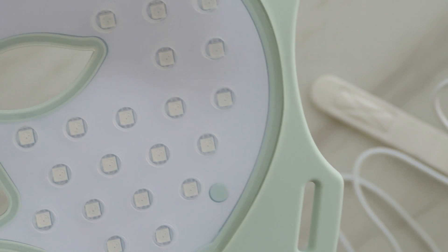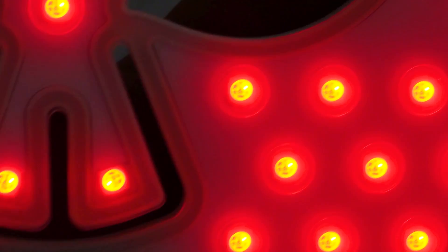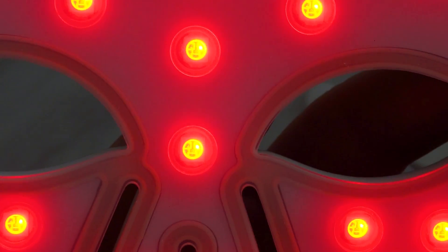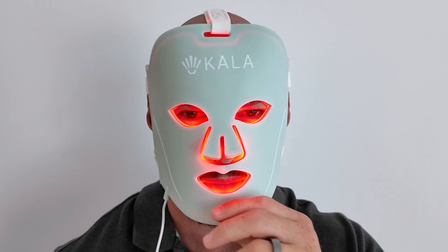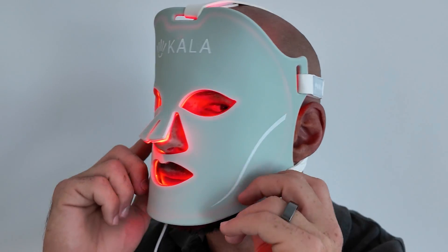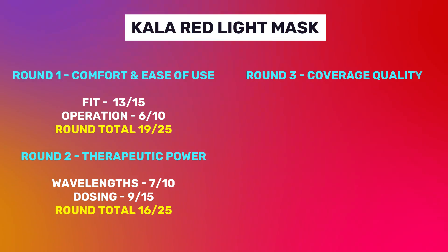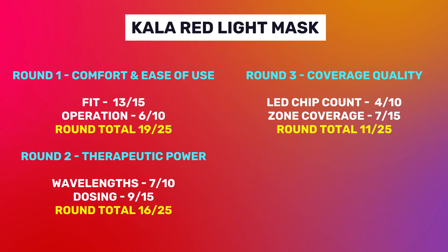Next up, we're looking at coverage quality — the number of LED chips and how the light is being delivered across the face, because there's no point having all the energy just going into our cheeks. Unfortunately, this is where the Kala struggles a bit. While it has 66 triple-chip LEDs, the actual facial coverage is rather poor. Every LED on the back of the mask is emitting either red, near-infrared, or blue — which is good — but I would have liked to see more LEDs. Plus, the LEDs don't cover all areas of the face, so I'm giving it a score of 4 out of 10 for number of LED chips.